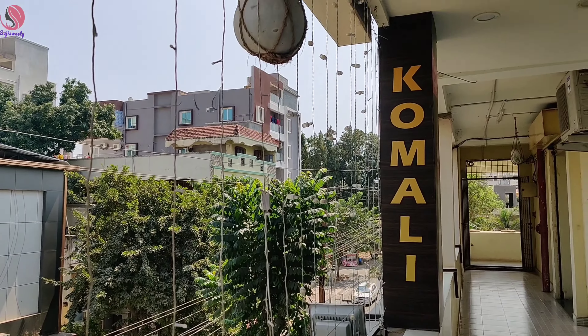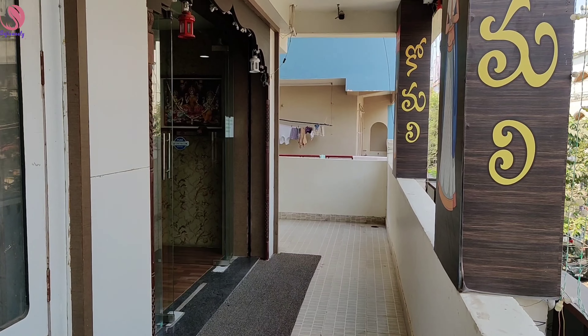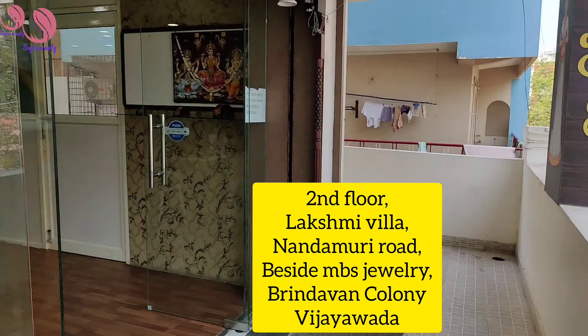Hello viewers, welcome back to my channel, Suji Sweetie. This shop is called Bandar Road Ideas. Bandar Road is called M.B.E.S.